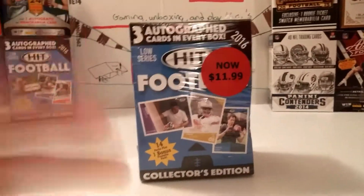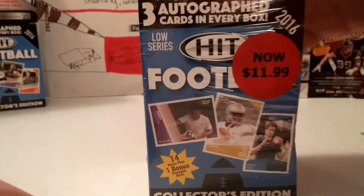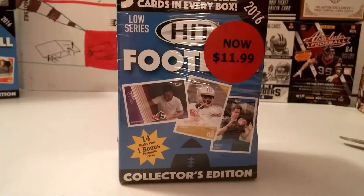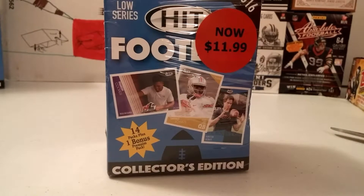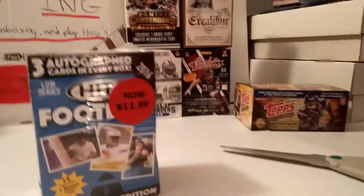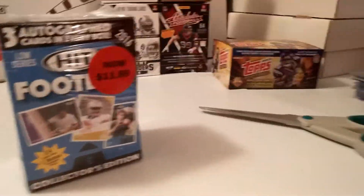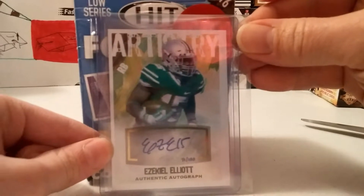Hey guys, it's LJE Gaming here for another unboxing video with my dad. Got this at Kmart for $11.99. In case you guys did not watch that last box opening, this is what came out of the last box. Maybe you guys should see part two.